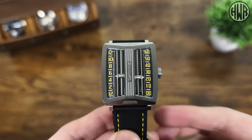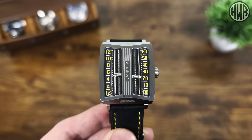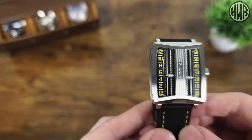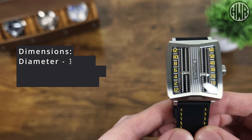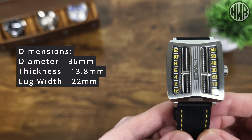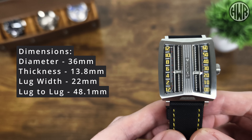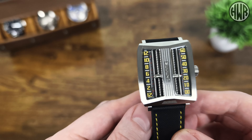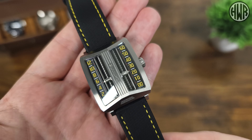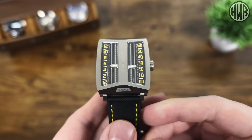Before going into more details, let's go over the dimensions, because they're quite interesting and you might be pleasantly surprised. We've got a diameter of 36mm, thickness of 13.8mm, lug width of 22mm, and the all-important lug-to-lug coming in at 48.1mm. The diameter especially is smaller than I was expecting, which was a nice surprise. In terms of weight, on this canvas and leather strap it's coming in at 88 grams.